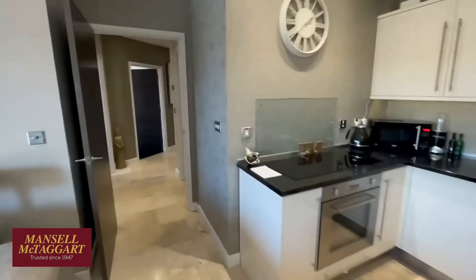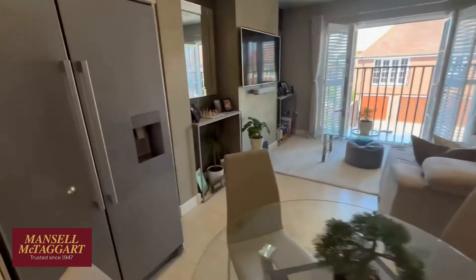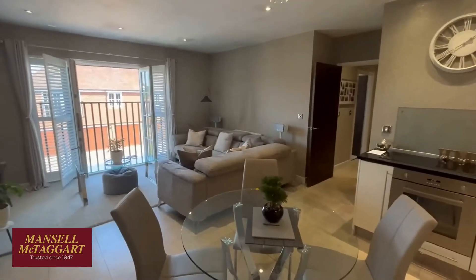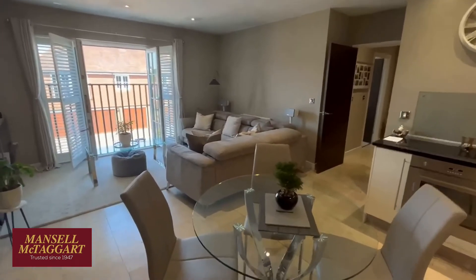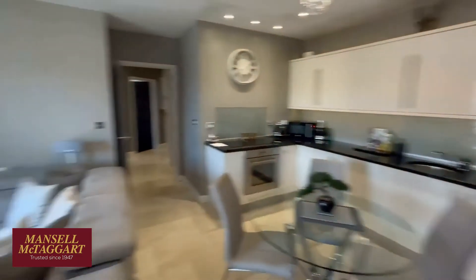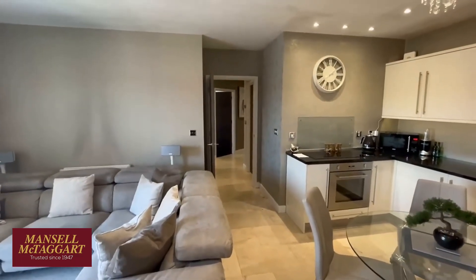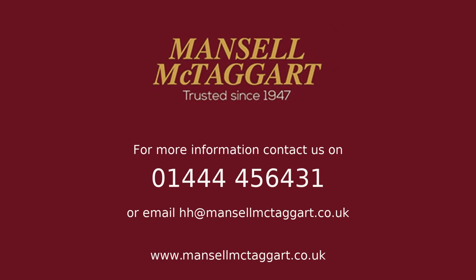So there you go — that is number four at Roundway. It's a coach house apartment, it's all been revamped. It was all fitted out and designed by an interior designer, so it really is a high-quality apartment. If it's the sort of thing that would interest you, please contact Manson McTaggart in Haywards Heath. And if you've got any feedback for our videos, I'd love to hear them. I'm conscious that I do waffle on too much, so please — I'm Jamie — do ask for me if you've got any positive feedback or suggestions for these videos. Thanks very much for having a look.